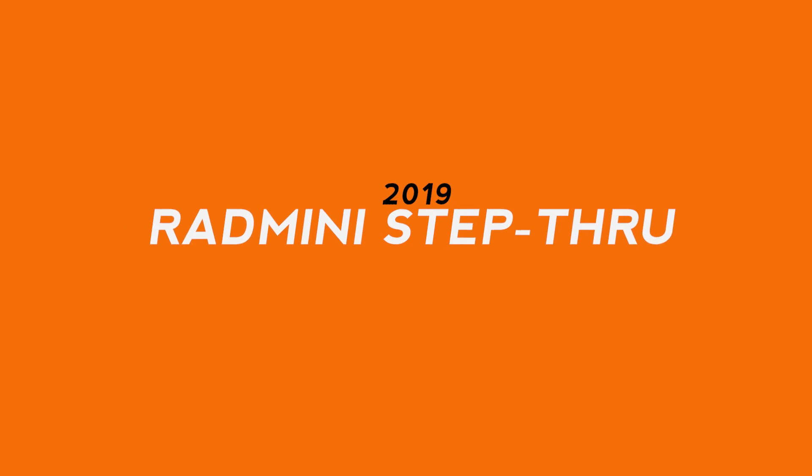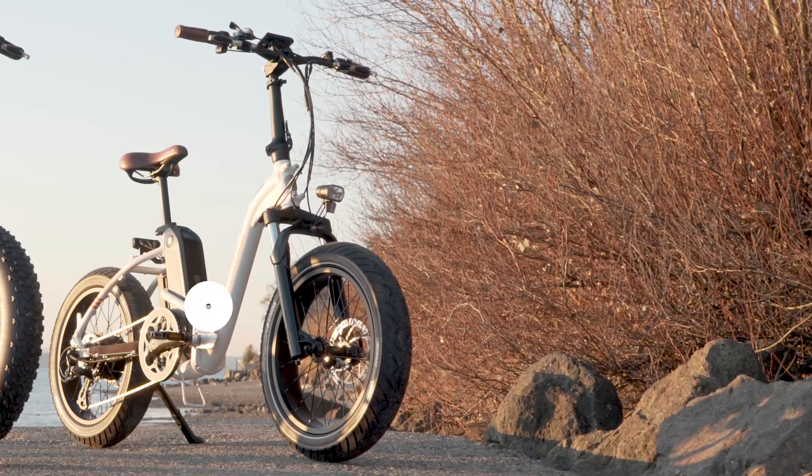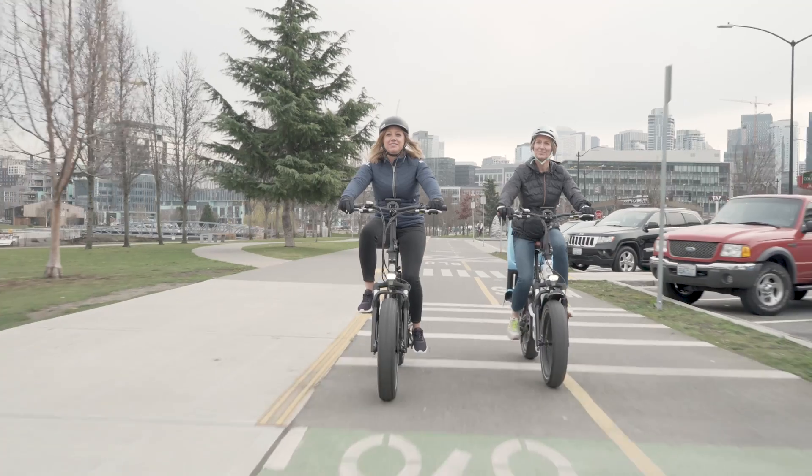Starting with the Rad Mini Step Through, let's go into more detail on each model in the 2019 lineup. The robust low-step folding frame has a 16 inch standover height and a 24 inch minimum seat height, but still rocks massive 20 by 4 inch slick tires.